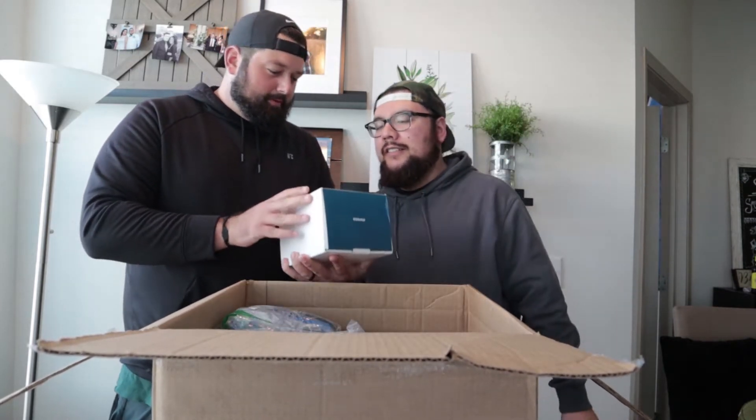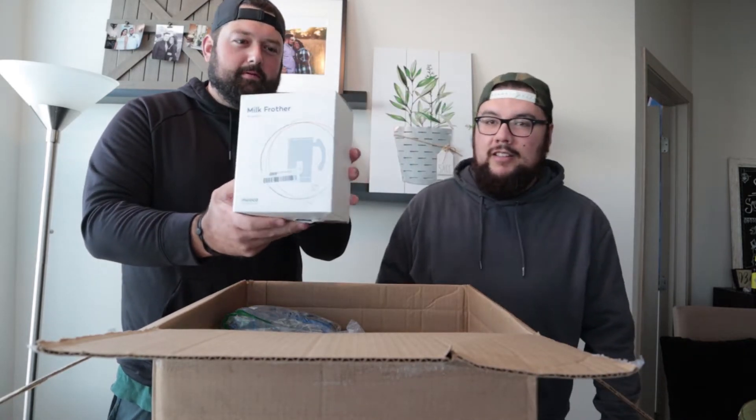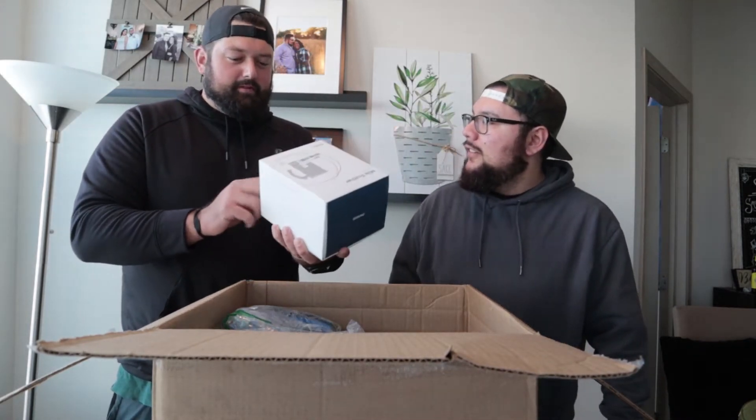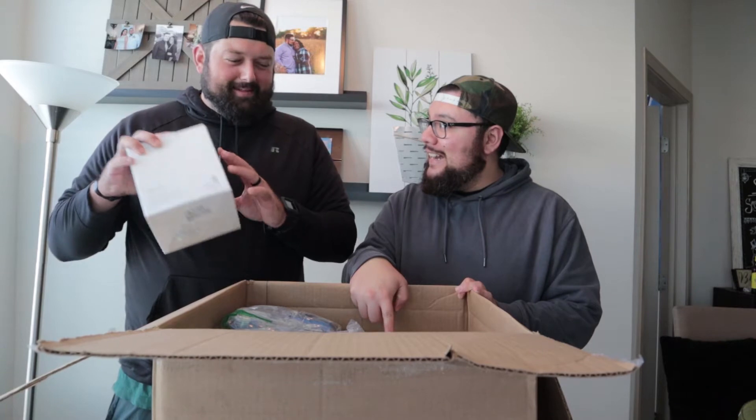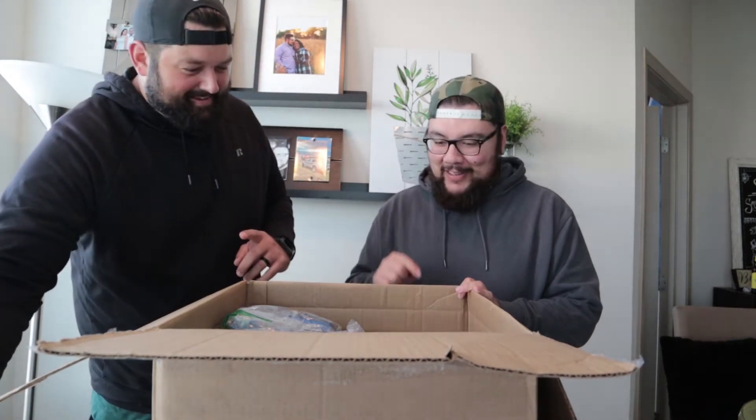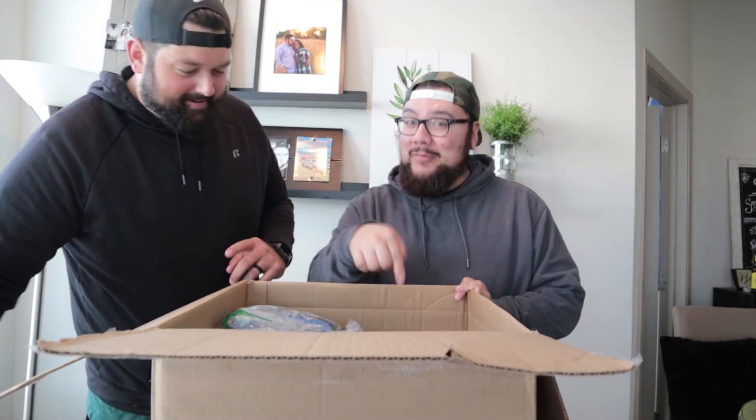We've got a little milk frother — a little milk Morocco milk frother. We'll have to look it up to see what it's worth, but it's probably a good $30 item. We'll save that for last — there's something really good in here!